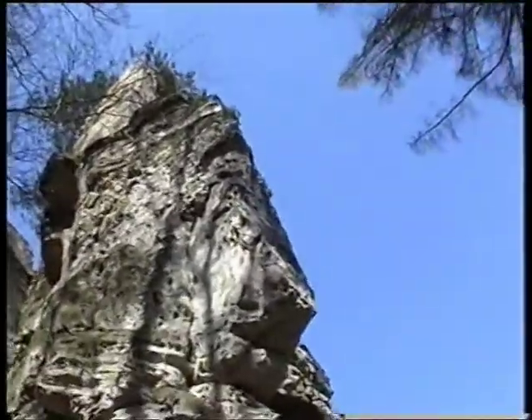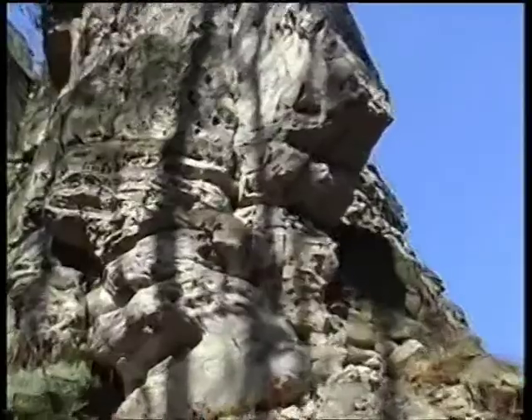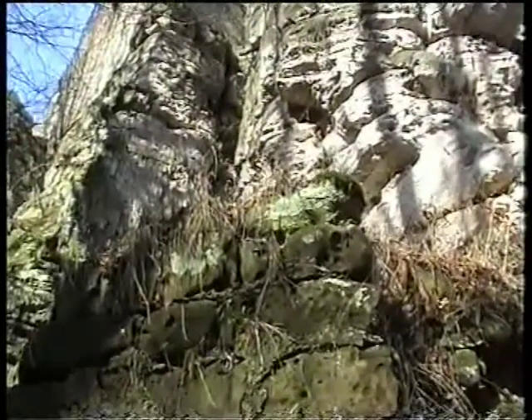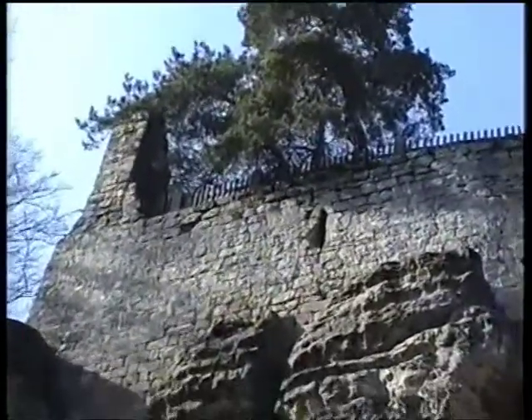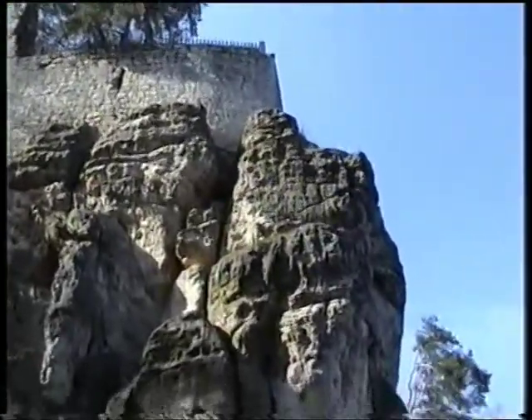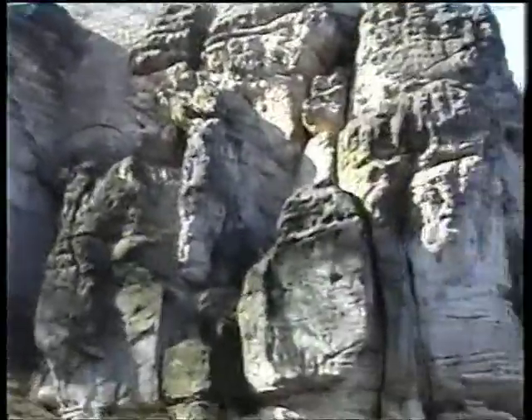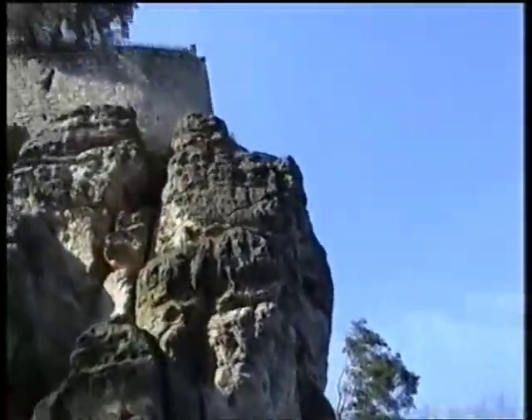To jsou hrozný, hrozný pískovcový bloky, strašlivý bloky pískovce. Zdi starýho Wallstejna stojí na takovémhle pískovcovém bloku, který tady je odprá dávna.